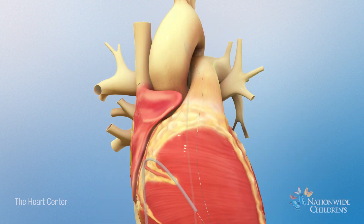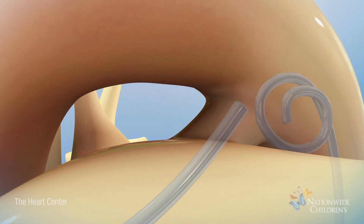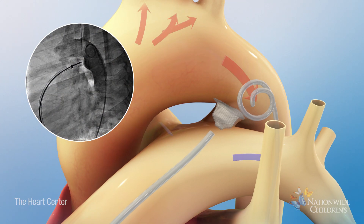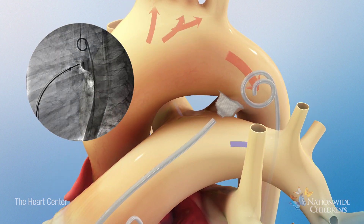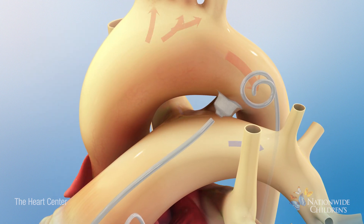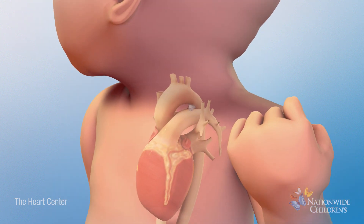An appropriate size occlusion device will be selected and inserted through a catheter to the PDA. The device will be evaluated to ensure no blood is flowing through the PDA. At the end of the procedure, the catheters will be removed. Only the occlusion device remains in the patient.